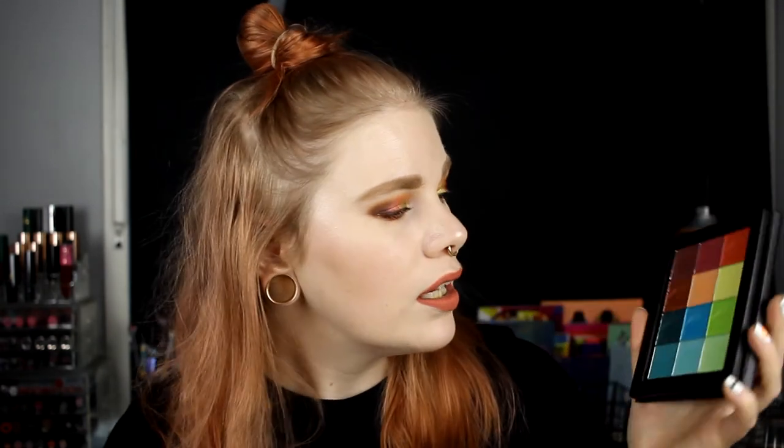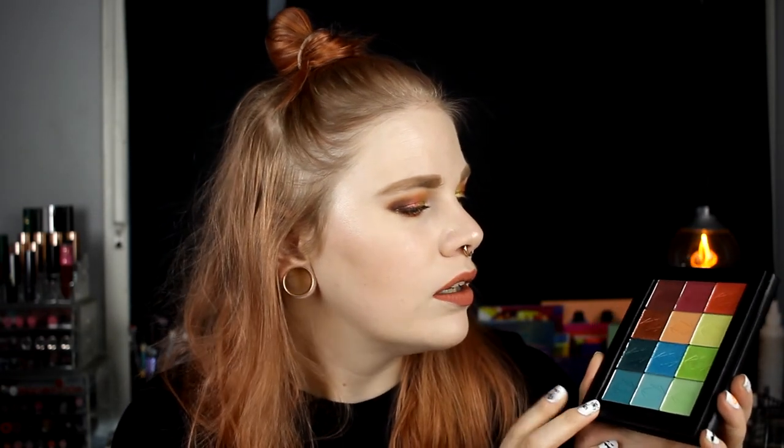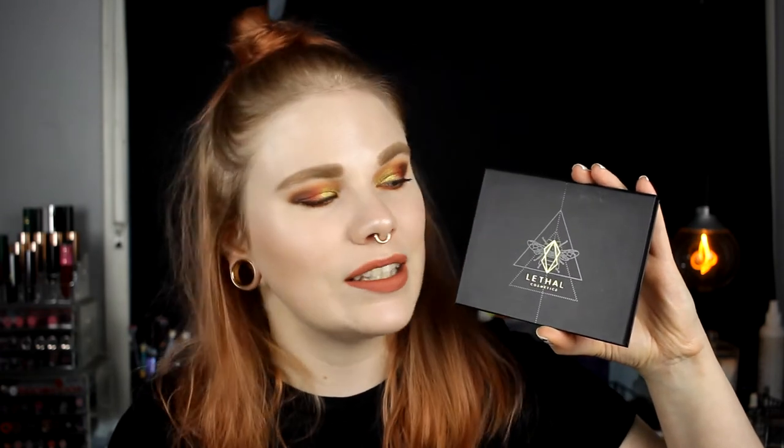Next is not a palette per se, but my custom shadow selection from Lethal Cosmetics. I'm so impressed with these shadows — I talked about them more in my first impressions video. I loved putting this together and I really want to do more looks with it. The shades feel like me in a palette right now — orange, red, green, and a little hint of blue. They look stunning and I'm so happy with the colors.